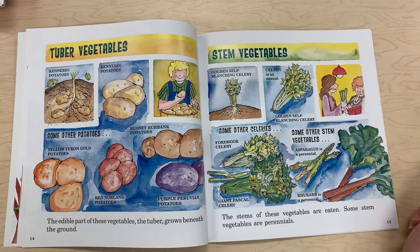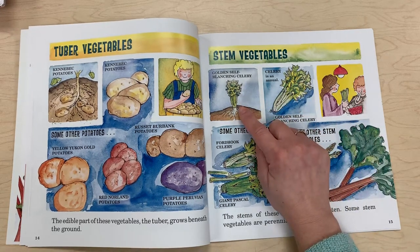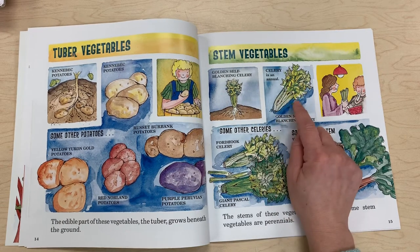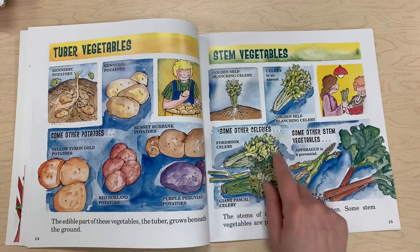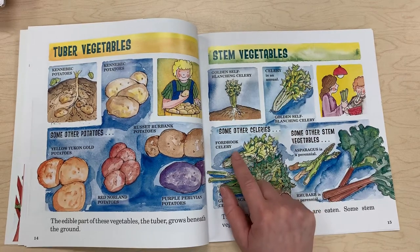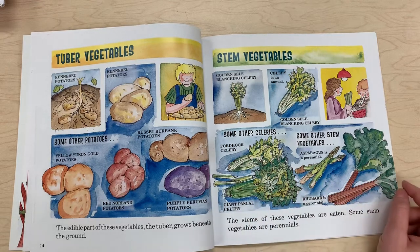Stem vegetables — the stems of these vegetables are eaten. Some stem vegetables are perennials. Examples include golden self-blanching celery — though celery is actually an annual — along with board hook celery, giant pascal celery, asparagus, and rhubarb.